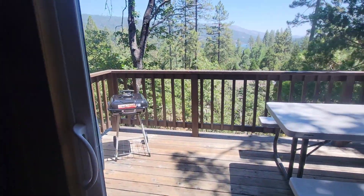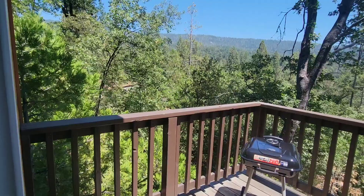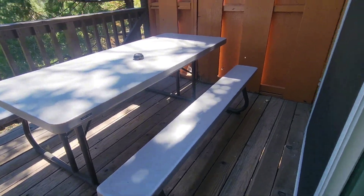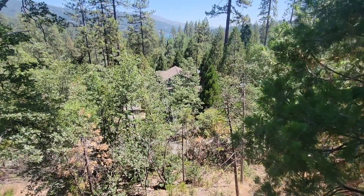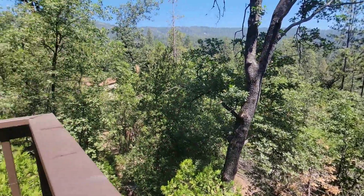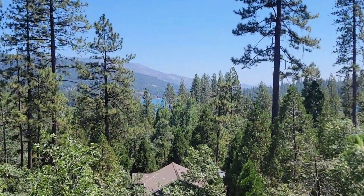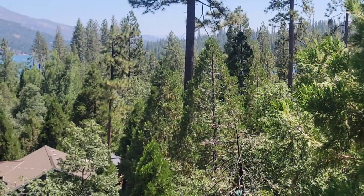Now we're heading back upstairs to check out the balcony view. I love the high ceilings — it's absolutely gorgeous and lets in a lot of light. Here's the outdoor area — how lovely! There's a little picnic table for everyone to enjoy. Here's a view of the back — it's so cute. Over there I can see the lake, all surrounded by beautiful trees and forest. So peaceful.